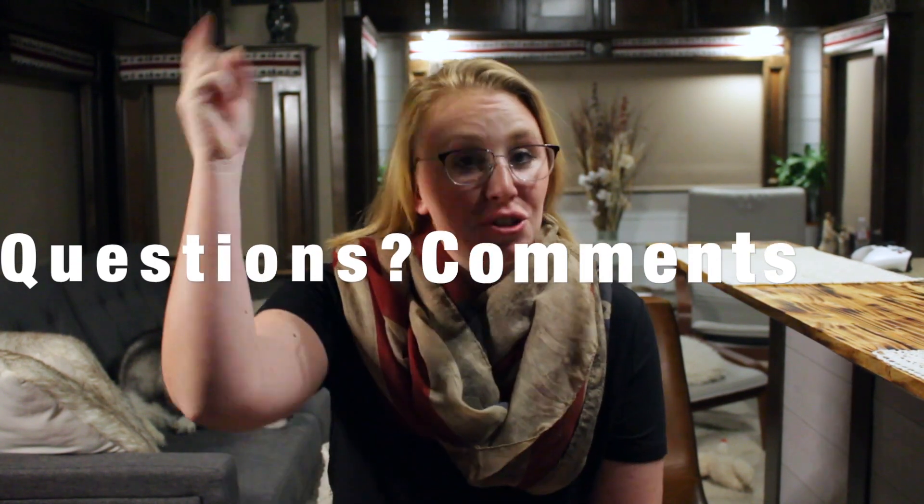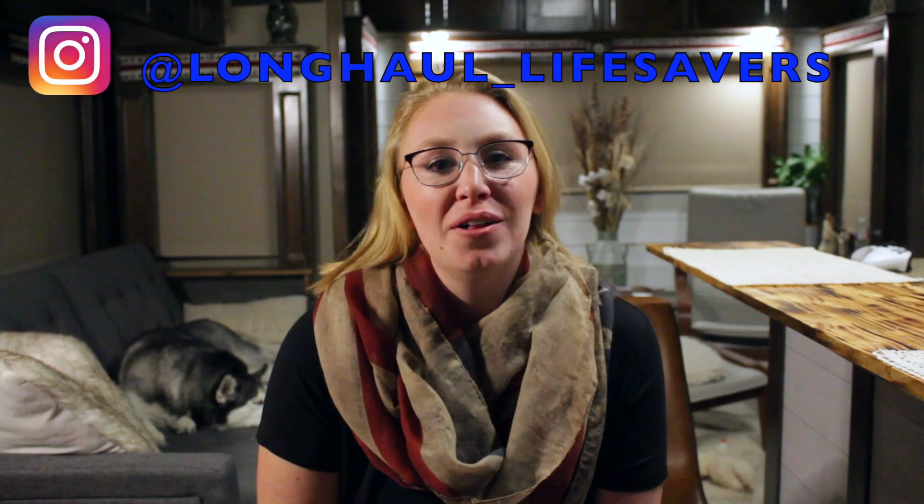If you guys have any questions, drop them in the comments. Don't forget to like, share, and subscribe, and then head on over to Instagram and follow us at Long Haul Lifesavers. Bye guys!